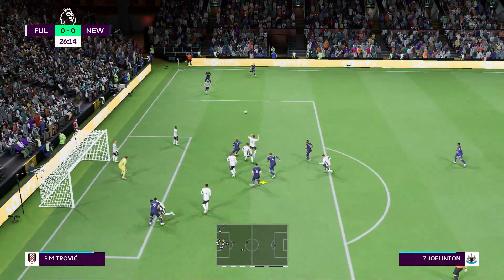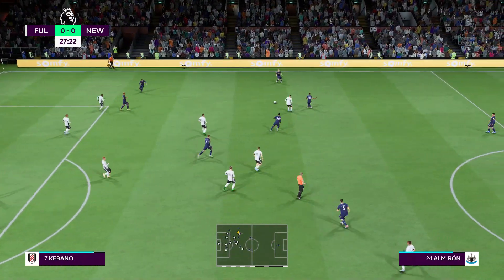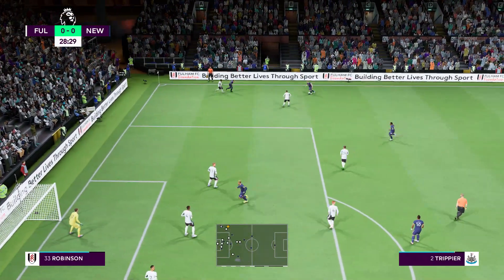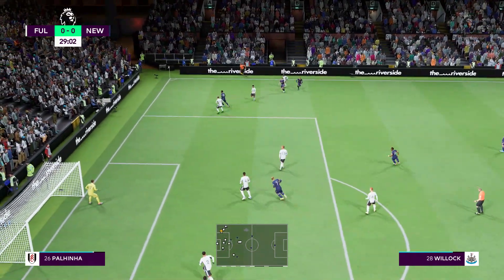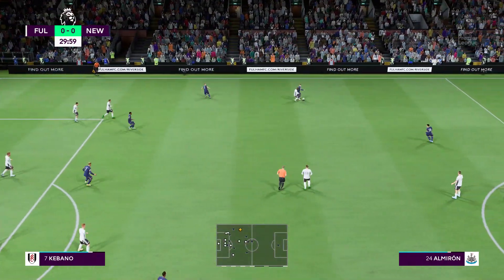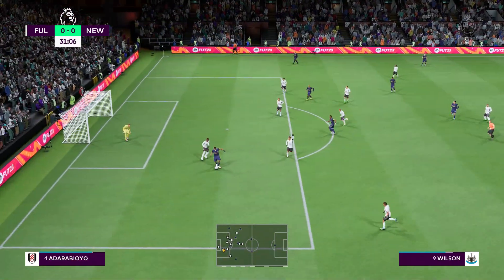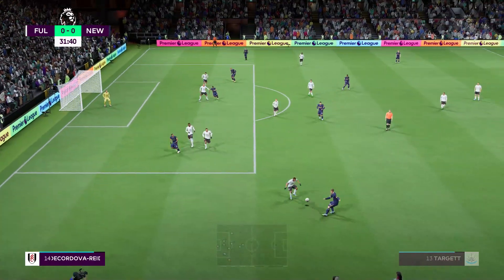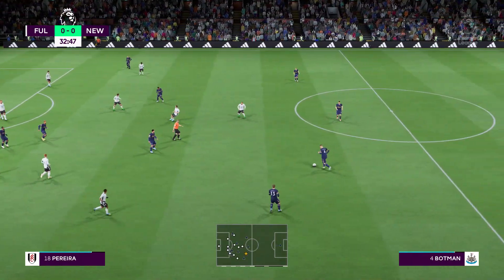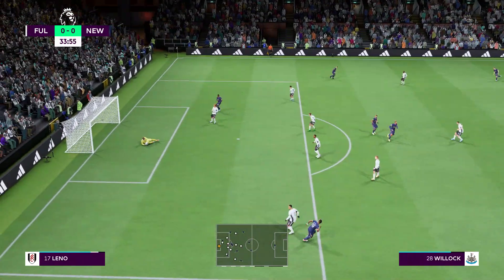Elects to go short — well, not the best clearance. Almiron. And now Trippier, and the snuffing out of the cross there. Saint-Maximin. Target — really good block. Good work to regain possession, and caught by the keeper.